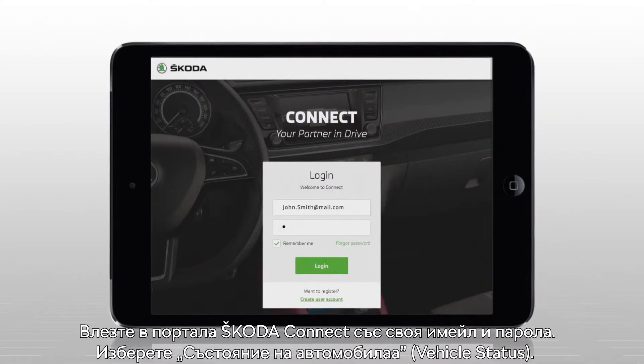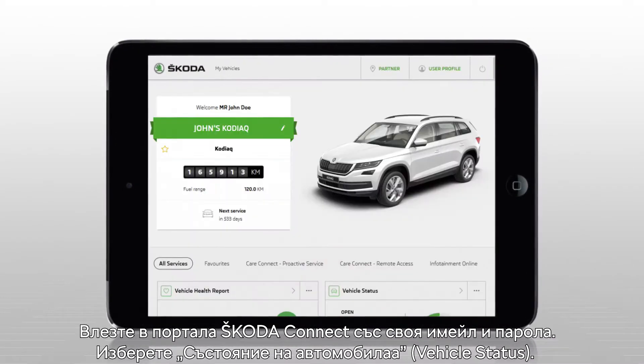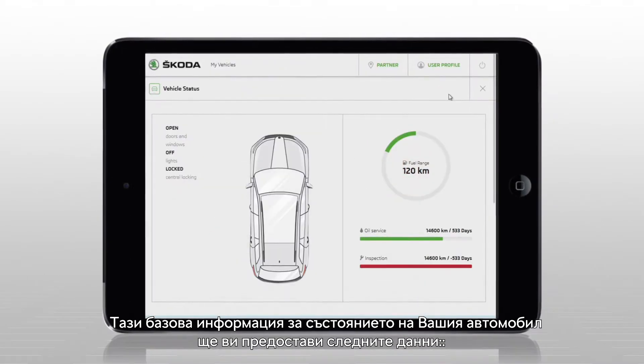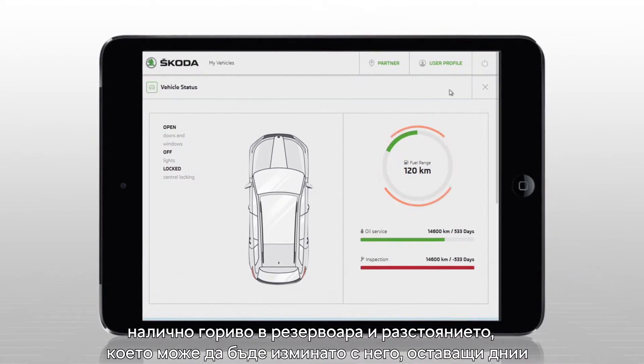Login to the Skoda Connect portal using your email address and password. Select vehicle status. The basic information about the status of your vehicle will be displayed, such as fuel tank level and fuel range.